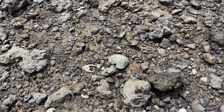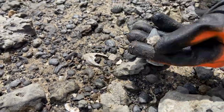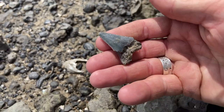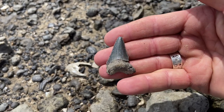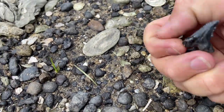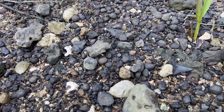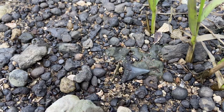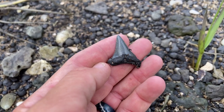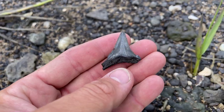After not too much longer — wow — big Angustidans number two! Look at the really nice colors and pretty sharp serrations on it. And then another nice little Angustidans hiding under some of the limestone. You can see that little cusplet right there at the base of the tooth, telling us that this is two species before the evolution of Megalodon. Awesome find.